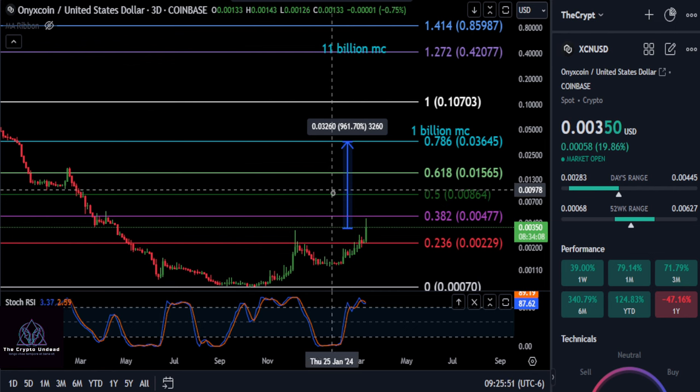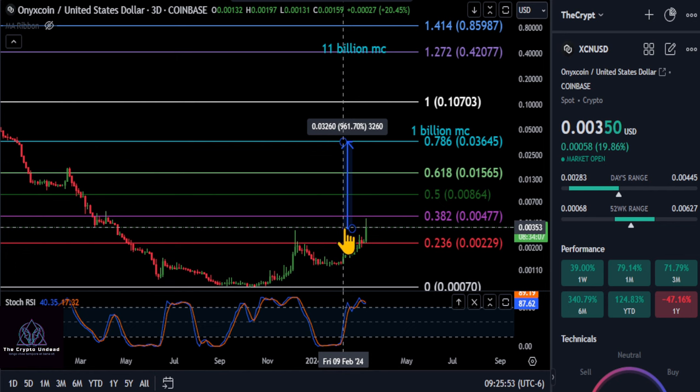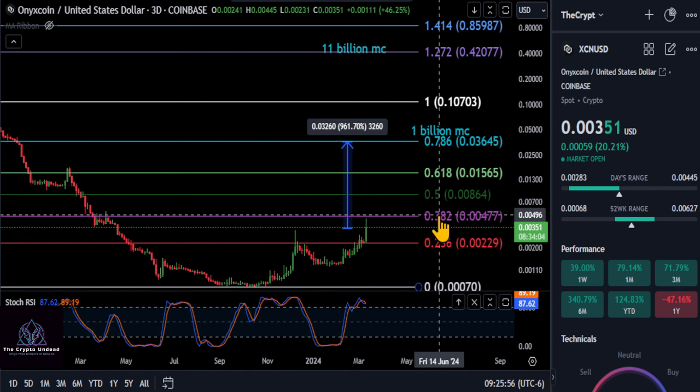Looking at the three-day candles, you can see we're right below the 382, so this thing is not bullish yet. It has not broken out over 0.0047 — currently at 0.0035. Once you break over the 382 here at 0.004, she may have some giant green candles spawning in.